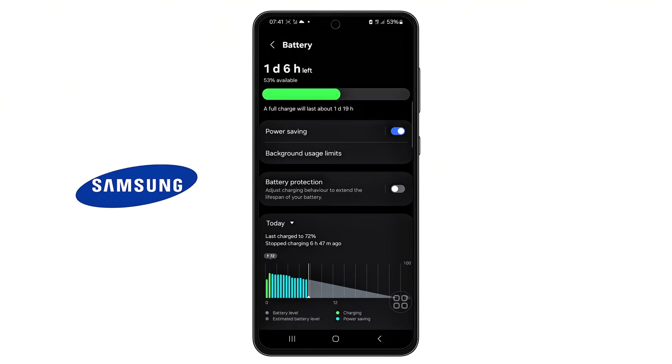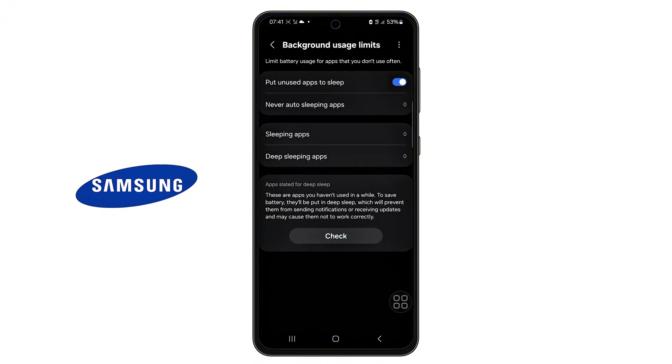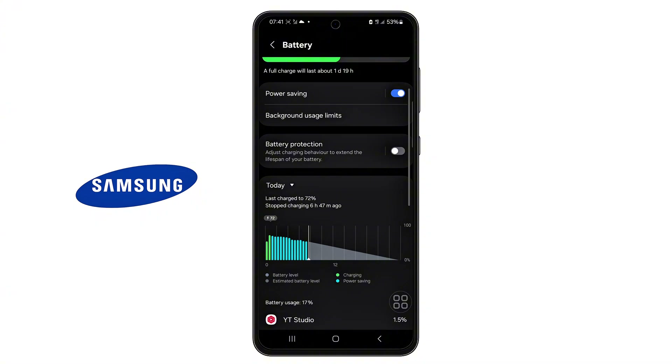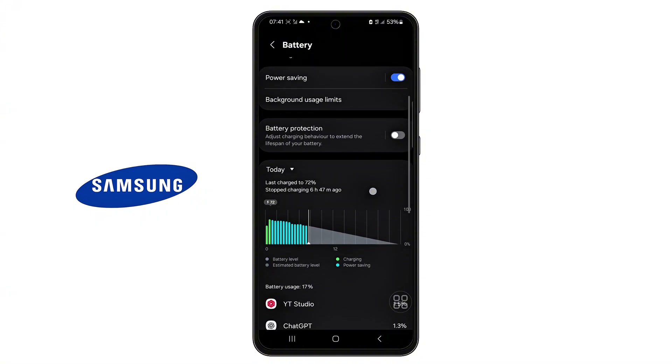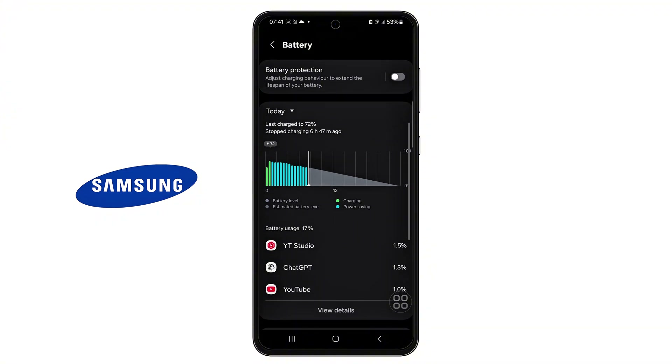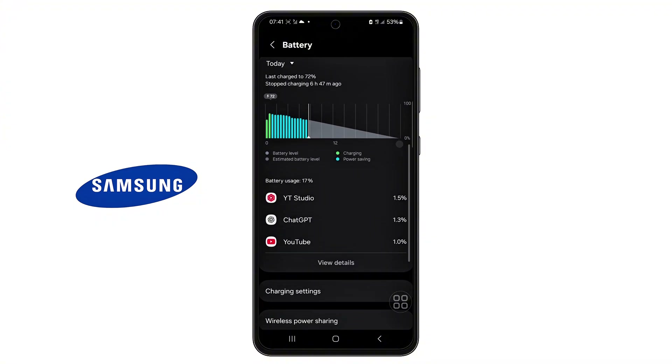If your Samsung phone suddenly started draining battery like crazy after the One UI 7 update, you're not alone. Thousands of users around the world are experiencing the same issue. Some say their phone barely lasts half a day, even without heavy use. But here's the thing — this isn't just a bug, it's something deeper, and there's a fix for it.